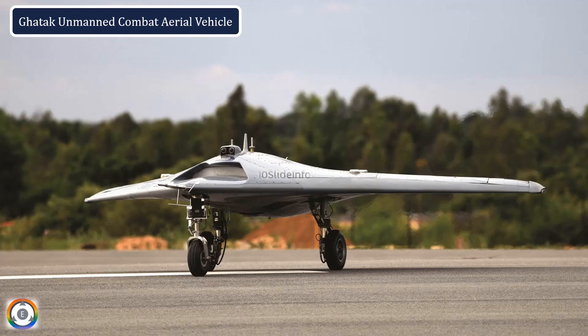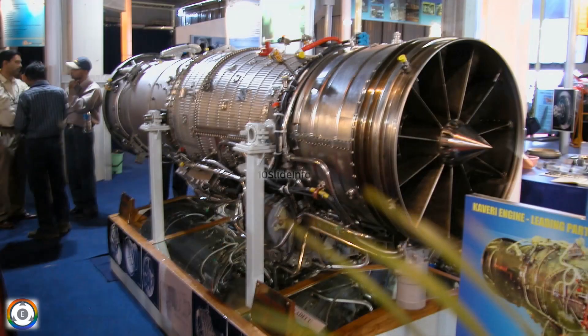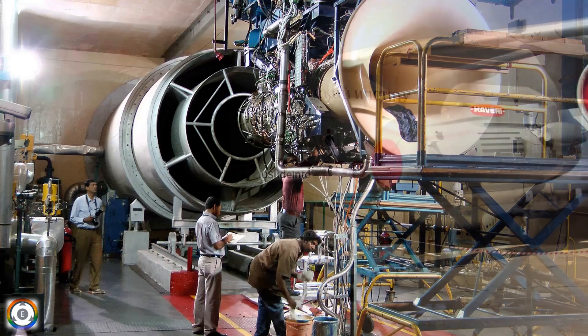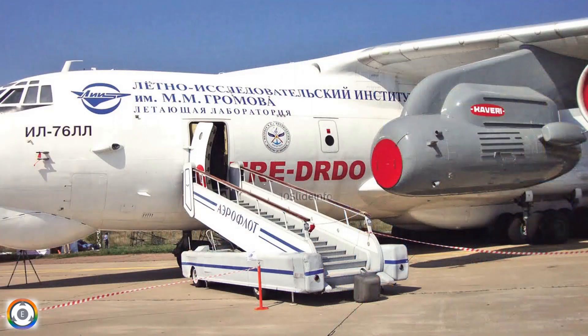As per the recent update on the defense side, the Dry Kaveri engine is poised for another round of critical trials in Russia, and these upcoming trials are expected to represent the final phase of the engine's development life cycle. The engine has already demonstrated and finished a simulated altitude test at 43,000 feet, and has managed to generate 48.5 kilonewtons of thrust, which is much more than the benchmark target set at 46 kilonewtons.